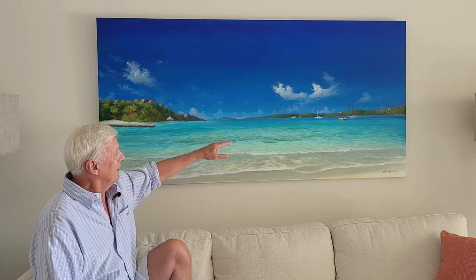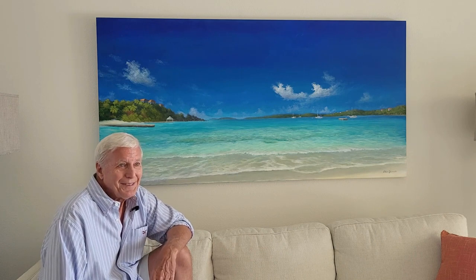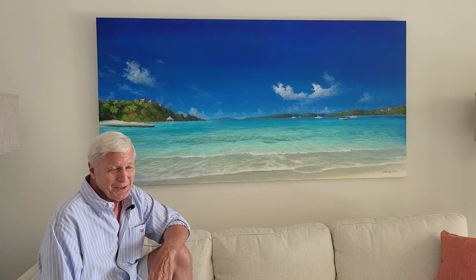Another time I was snorkeling out, probably maybe 25 yards out, and all of a sudden I came face to face with a barracuda. The barracuda looked at me, and I looked at him, and I let out a grunt because I was so startled. We stood there for about three seconds. He looked at me and said, I'm not interested in you, and swam off. Most people tell fish stories by saying it was that big — well, this was probably about three feet, maybe. But it looked about 10 feet to me when I was in the water.